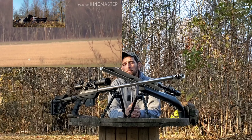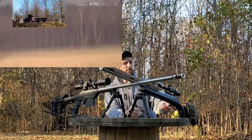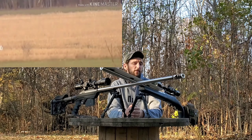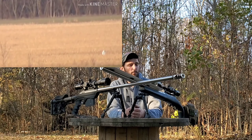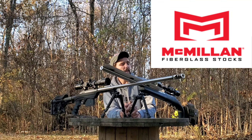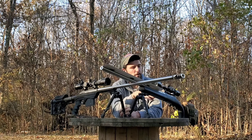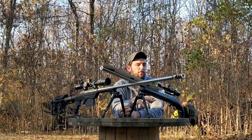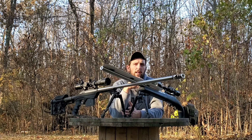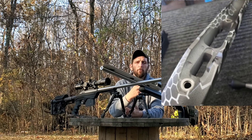Now, as far as building out a rifle in a chassis or a stock, there are a lot of things to consider. Ten or fifteen years ago, if you wanted to build out a rifle on a stock, that was one of your main — if not only — options, something like a McMillan. Back then, machining wasn't what it is today and precision rifle shooting was not as prevalent, so there hadn't been as much innovation in the marketplace. If you wanted to build out a precision rifle in a precision stock, you had to buy the stock, figure out what type of bottom metal you wanted and what action you were going to put in it, then take it to a gunsmith and have them inlet the stock for your action and bottom metal.